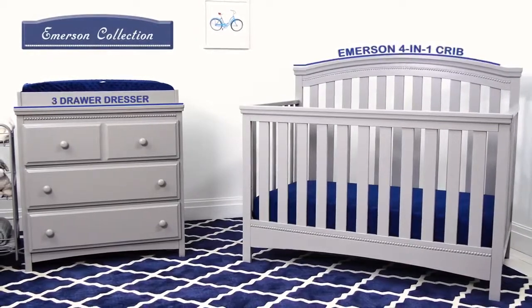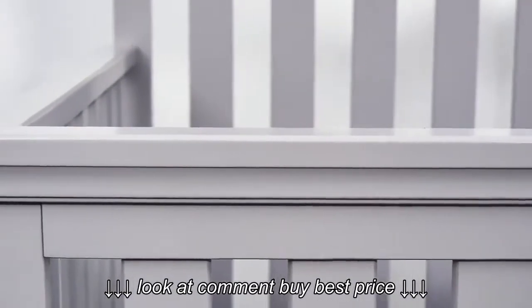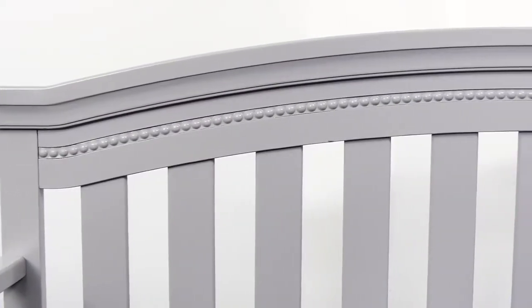The Emerson Collection has an elegant beaded texture and smooth edges for a beautiful complement to your nursery. A great crib to put in any room, and it comes in other colors too.